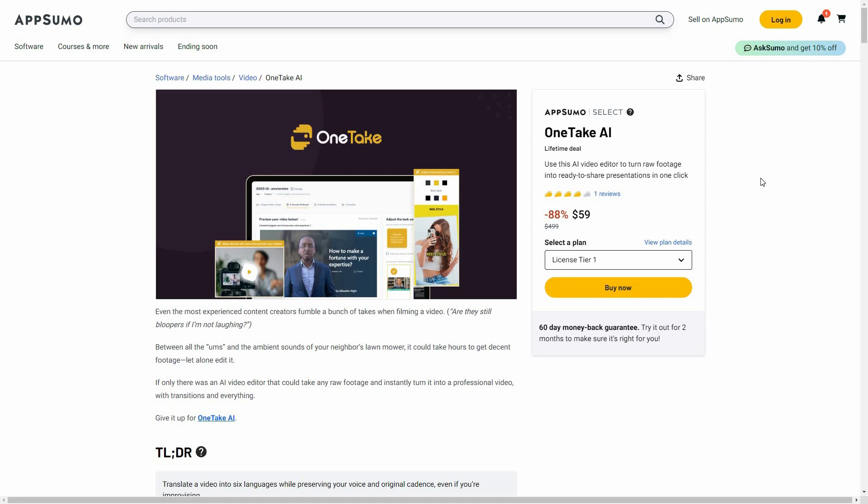Today I'm going to review OneTake AI. OneTake is an AI video editor that can turn your raw footage into fully edited, ready-to-share videos. It removes silences, removes filler sounds like 'um' and 'uh', enhances the overall audio quality, and also has a ChatGPT-like chatbot that can write scripts and give you video ideas.